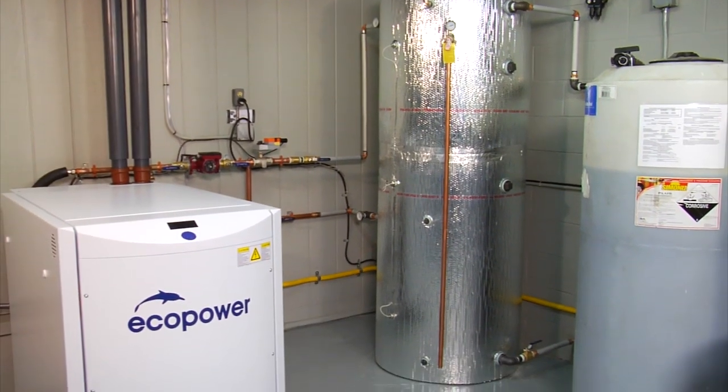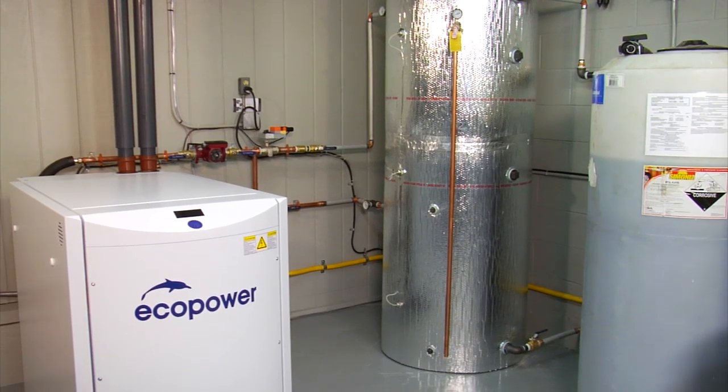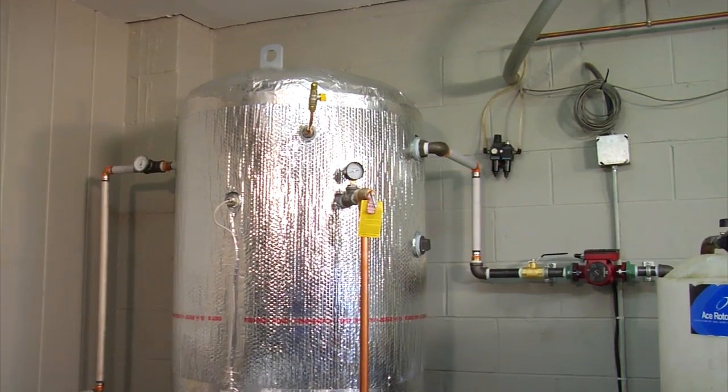I know it's going to take a while to get your payback, but what do you anticipate being able to offset in terms of heating for water, thermal energy, and also electricity? Well, we're looking at saving about a third on our electric bill at least. And when we did our numbers, we looked at about a four-and-a-half to five-year payback on the equipment.